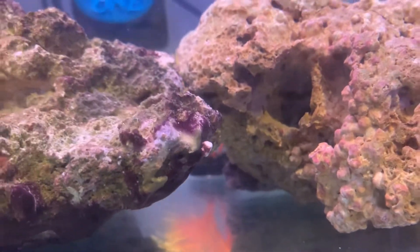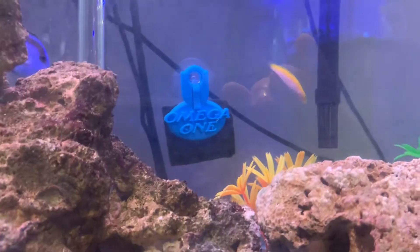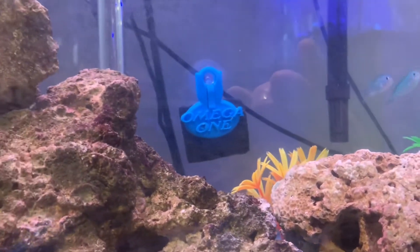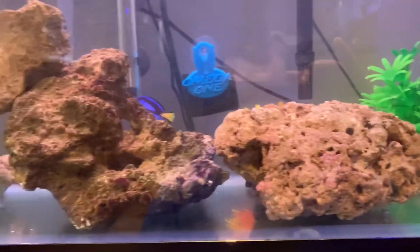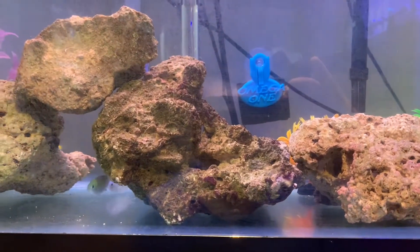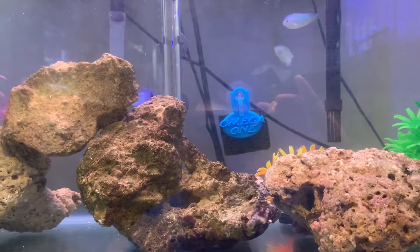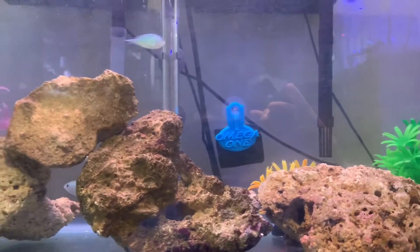Beautiful fish, very odd-looking, but they blend in with the rocks and do a good job of cleaning algae. I also have a seaweed clip here in case anybody wants a nibble of some fresh seaweed. So far Dory has been eating mysis shrimp and brine shrimp. I haven't seen her eat pellets yet, but I have everything I need to make sure she has a good diet.